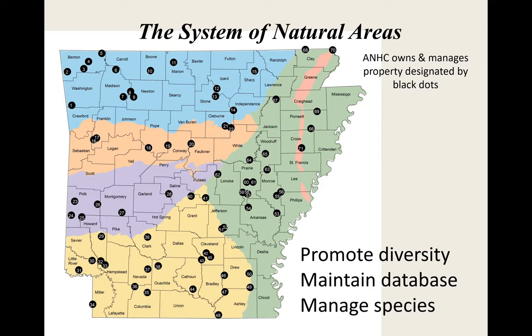Bird Lake Natural Area — number 51 in Jefferson County — is right in the city limits of Pine Bluff. It's a remnant where the Gulf Coastal Plain meets the Arkansas-Mississippi River Delta, an area that was never developed. It was owned by a farming family and they eventually turned it over to the state. It's an old oxbow lake that at one time was part of Bayou Bartholomew.